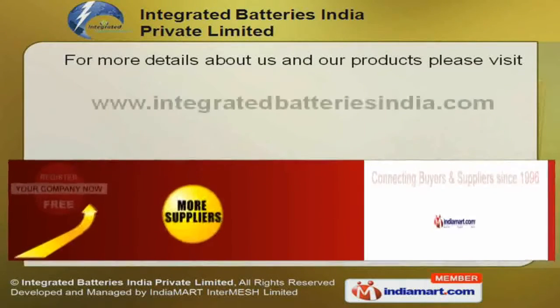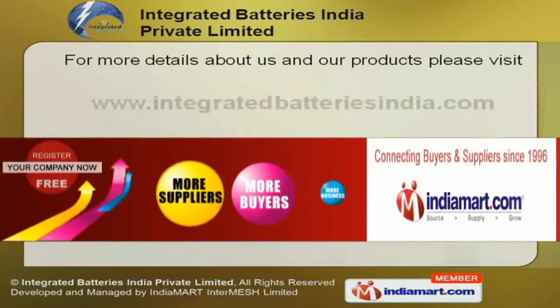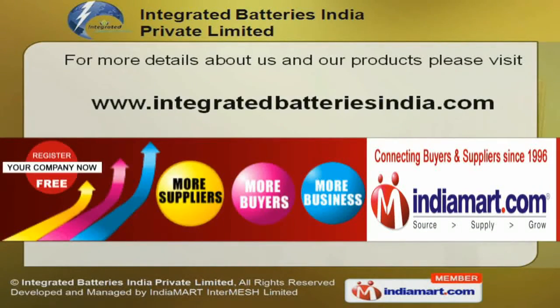For more information, log on to www.integratedbatteriesindia.com. Thank you so much to all our customers.